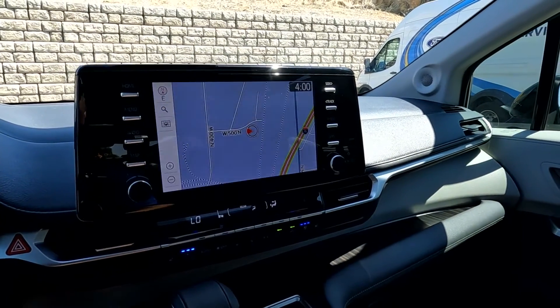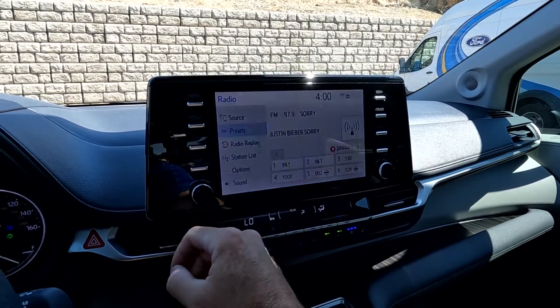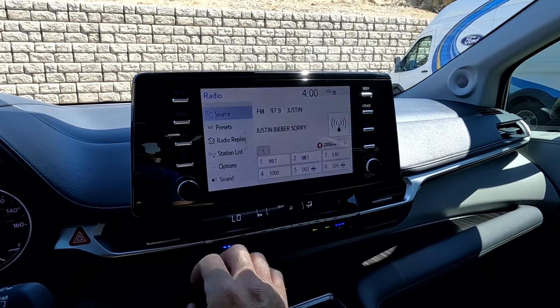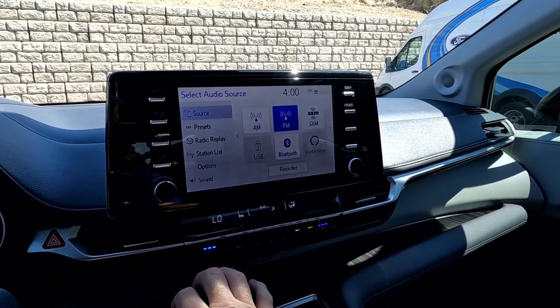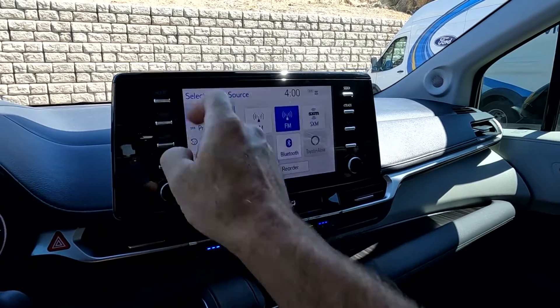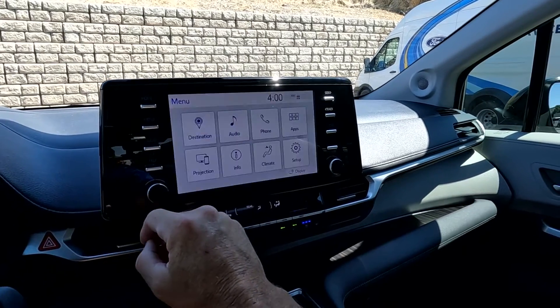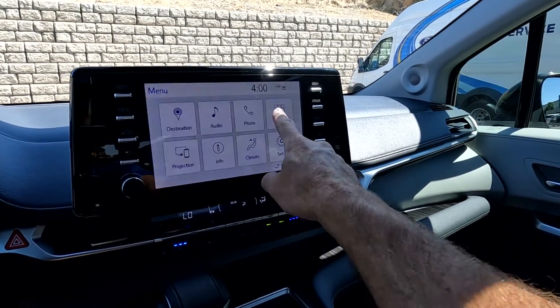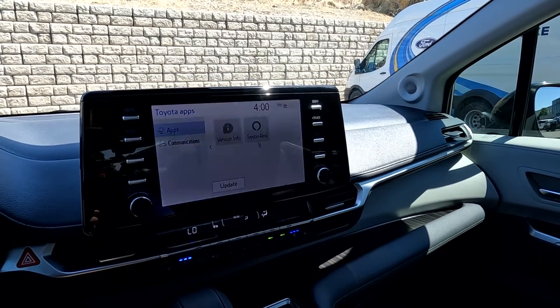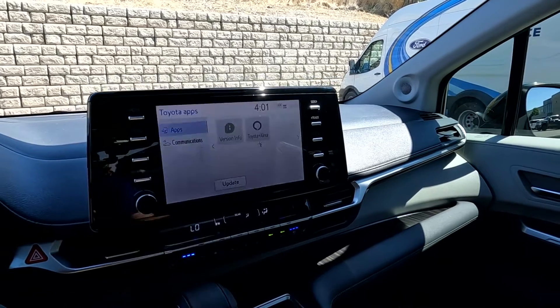We can go ahead and jump over to the map — it does have a very quick computer. You've got your audio with sources including AM, FM, SiriusXM, USB, Bluetooth, and Toyota's Alexa integration. There's your home and menu, and it also has additional apps you can add to it, as well as the ability to run software updates right here.